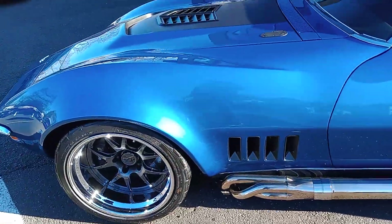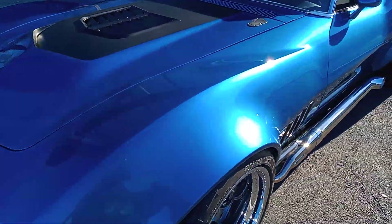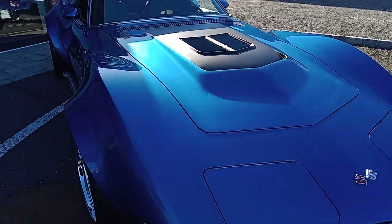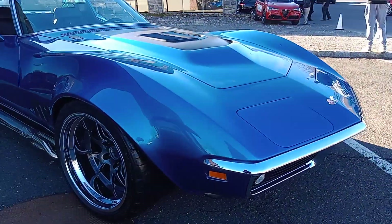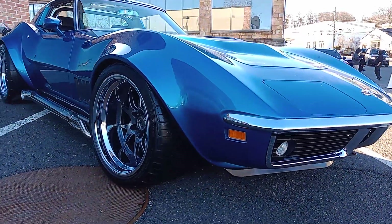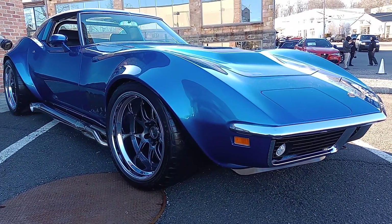One cool machine right here. This looks absolutely cool. Signing off.